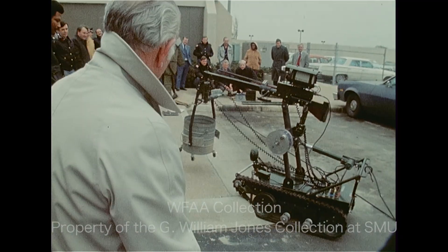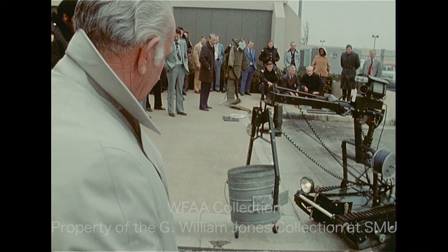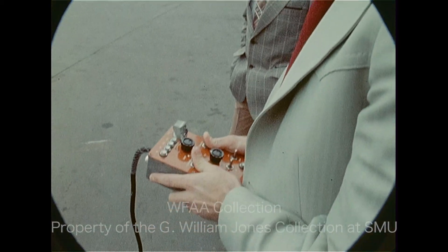Two arms that work much like the scoops on lunar modules pick up the bomb and can be turned and tilted for closer inspection. The cost of the Wheelbarrow is just under twenty thousand dollars.